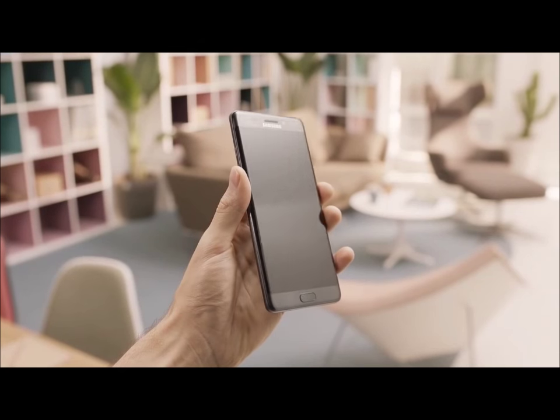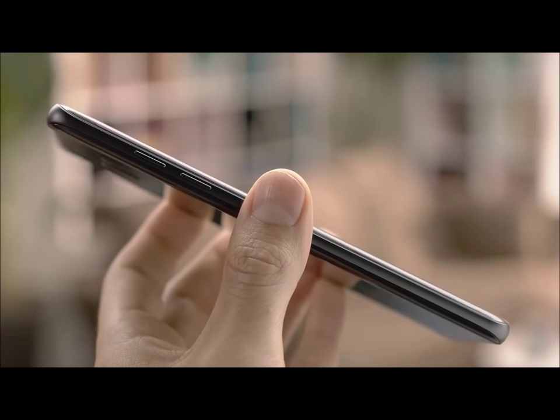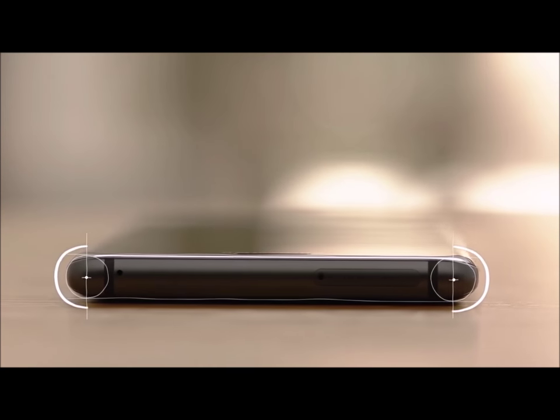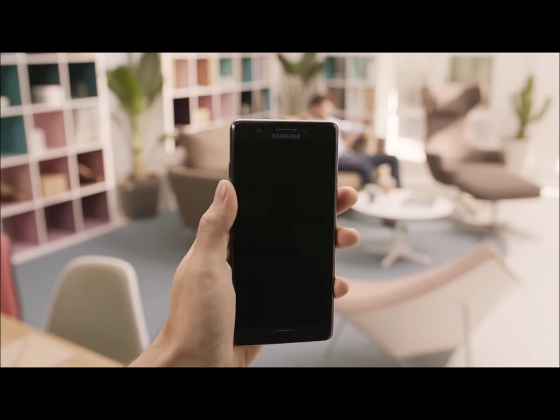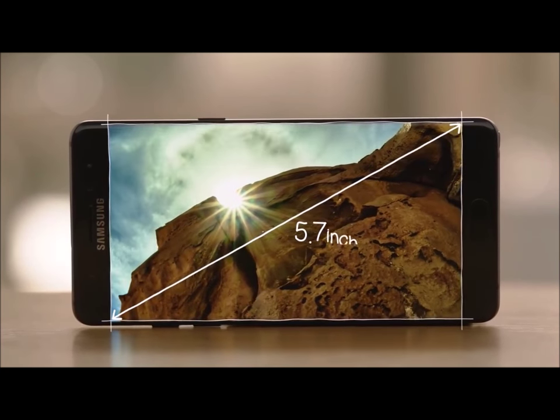The all new design is insanely precise and features a curved back with perfectly symmetric edges on both sides. It not only feels great in your hand, but the thinner front bezel gives off the illusion that the Note 7's 5.7 inch display is bezel-less, resulting in a super immersive viewing experience.